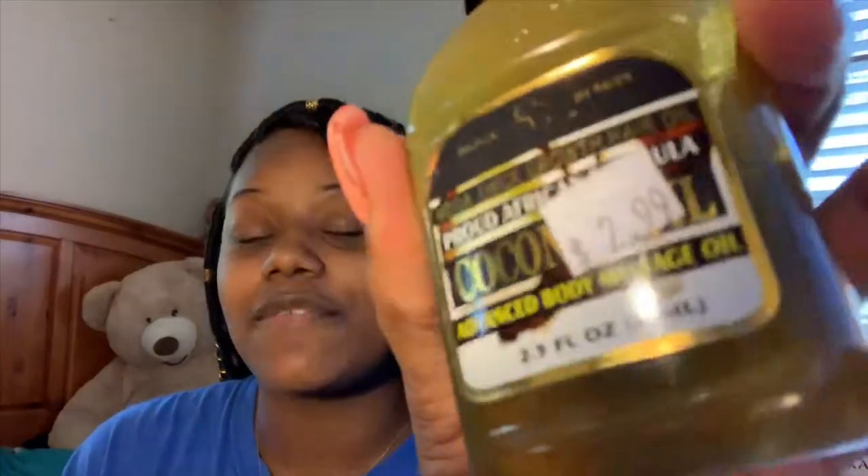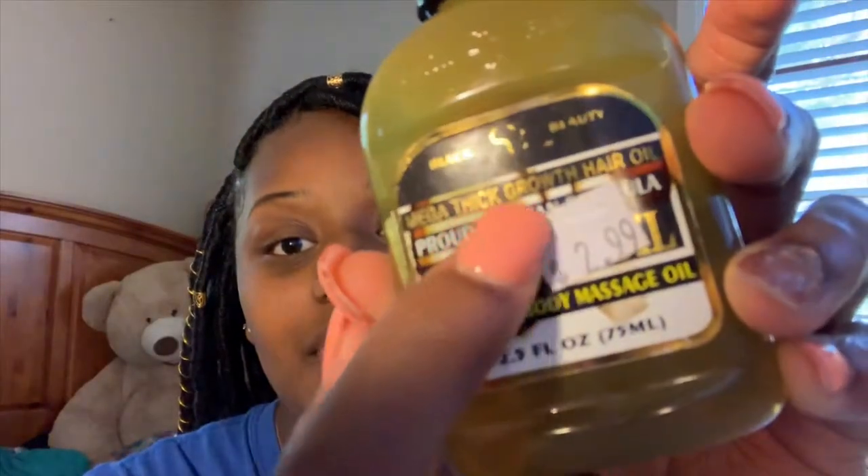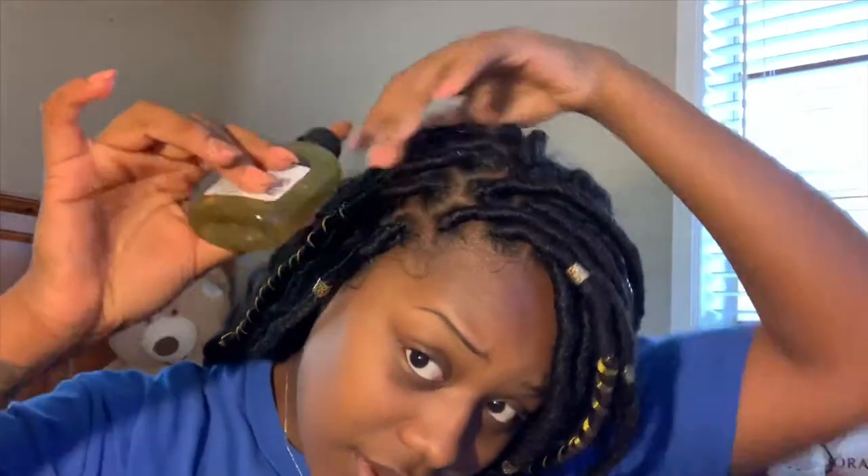After I go with that, I use this coconut oil I got for $2.99 from the hair store. Y'all, I just love the smell of this coconut oil — it's by Black Beauty, and as you can see it says 'mega thick hair growth.' I like to take this and go all over my scalp with it.